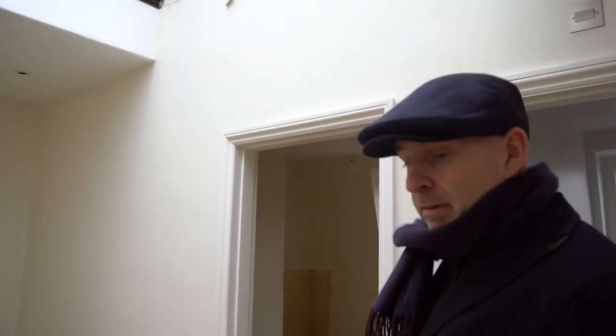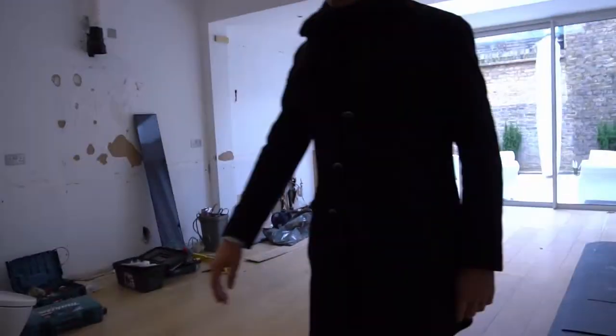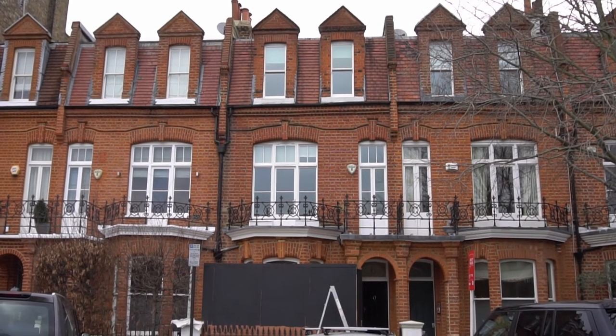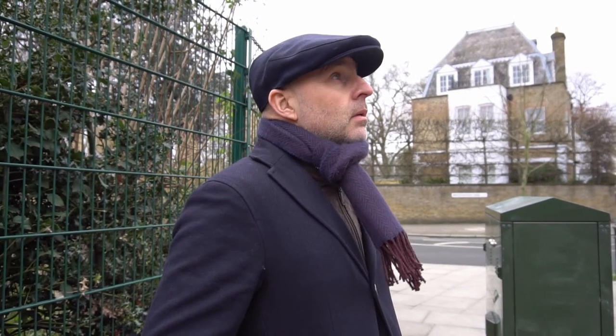So this is Hurlingham Road in Fulham — my new project. Very pleased, very happy that it's up and running. Happy to be starting another project in Fulham, great clients, and we've got a really good A-team on this one — the best team — because the client is expecting the very best. No problems, no dramas, everyone knows what they've got to do. All we have to do is deliver on time and on budget, which we always do.